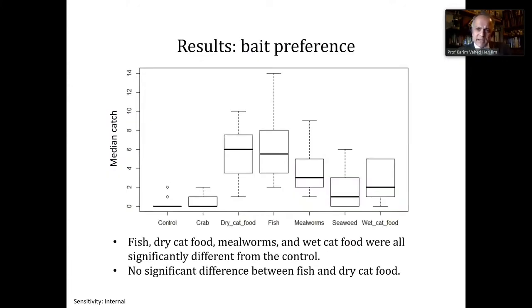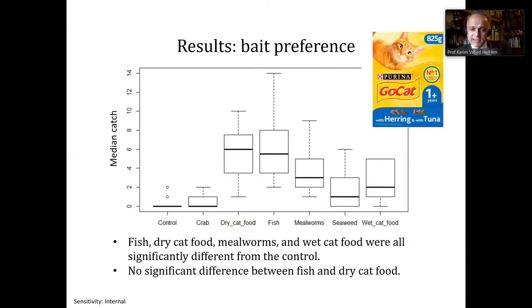Moving on to results: bait preference. This is the median catch per trap for the different baits. Fish, dry cat food, mealworms, and wet cat food had the greatest catch, and all of these were significantly different from the no-bait control. There was no significant difference in catch between fish and dry cat food, so we recommend dry cat food — in this case, Go Cat herring with tuna, though other brands are available. It's very light, portable, and easy to use for baiting pitfall traps.